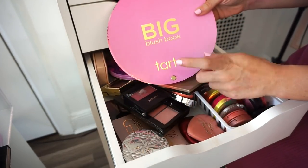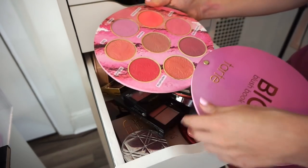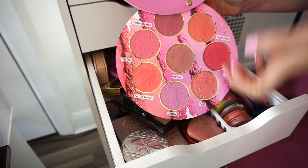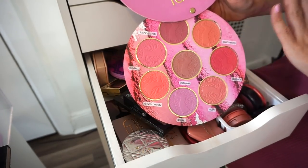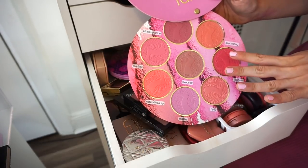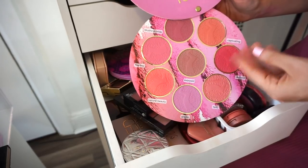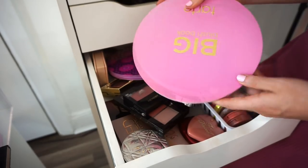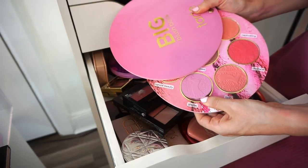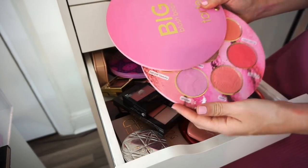Now for these palettes I know I'm getting rid of. First is the Tarte Big Blush Book — the original first one they came out with. I purchased it, reviewed it, used it for a while, but haven't in quite some time. It's pretty big for my collection and just sits here doing nothing. If you don't like the packaging you can always pop the blushes out and put them in a palette, which is pretty neat. Getting rid of this.